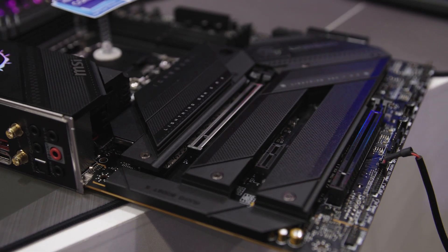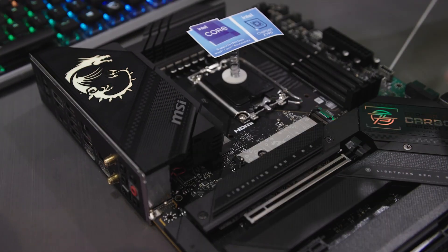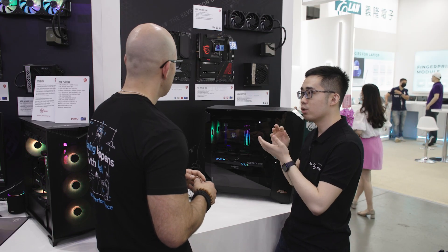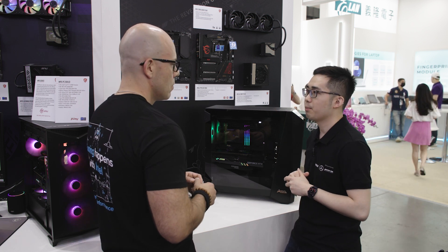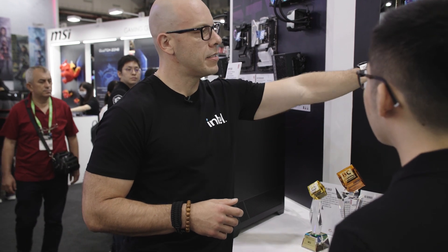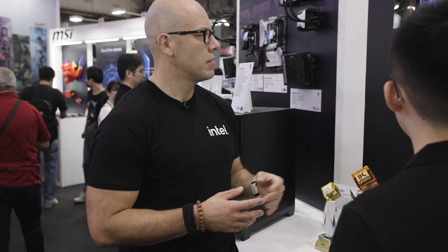If you pull it out, it's simply a screwless, toolless M.2 connector, but we have a little flare — we put an RGB on it, powered through the pogo pins. This is quite a neat touch that we put into our MEG motherboards. So it's not only a heatsink, but a heatsink with RGB for our M.2. That's a great product. Let's check out the other ones.